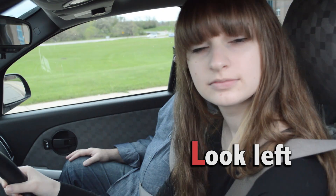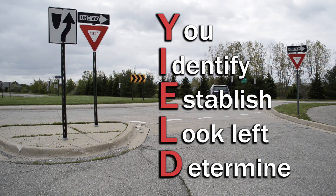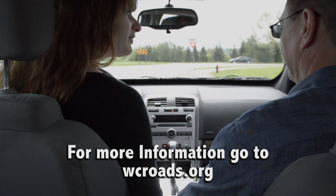Then, you look left for oncoming traffic. Finally, determine when it is safe to go. Just remember the acronym is YIELD. This has been a public service announcement for the Washtenaw County Road Commission.